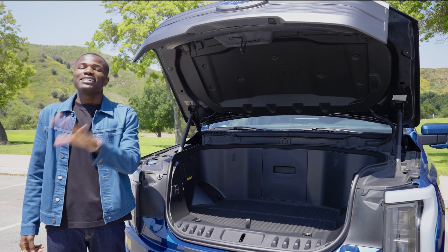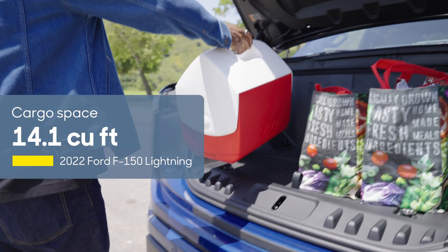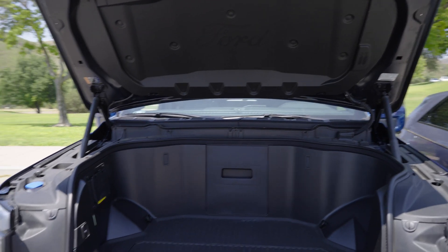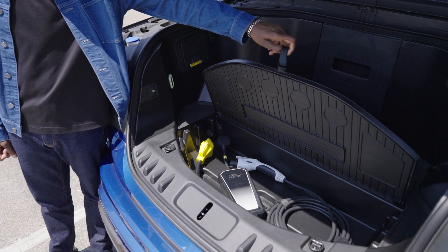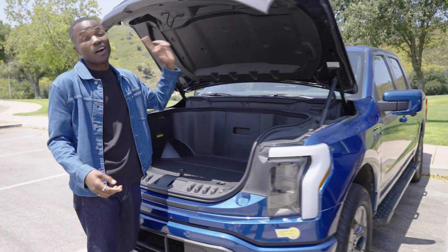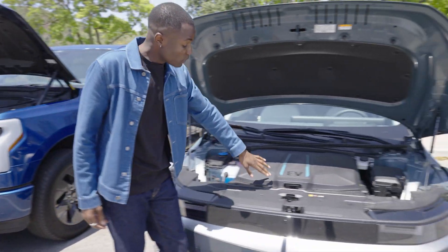One thing you should know is that all frunks are not created equal. This F-150 has a frunk that's almost as big as the trunk on a Honda Civic. But the F-150 is large, and electric cars still need space for things like power inverters, battery cooling, the AC compressor, and heating — all of which still go under the hood. So if you're going with a smaller EV, you'll end up with a smaller frunk.